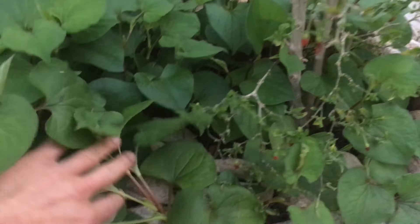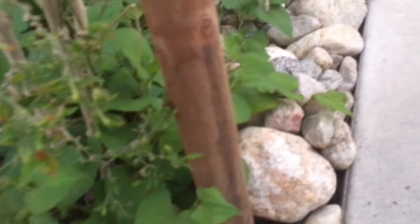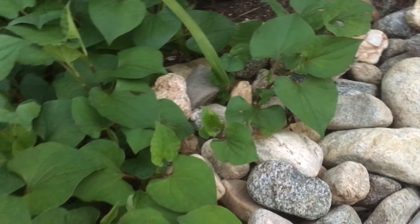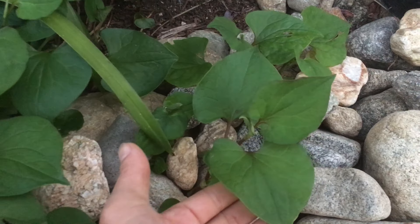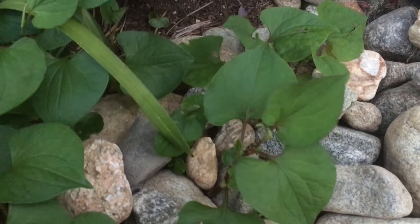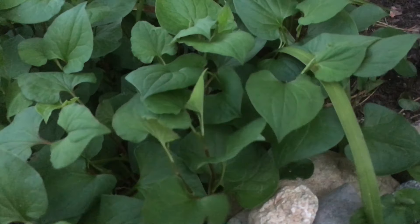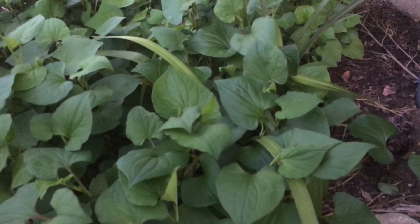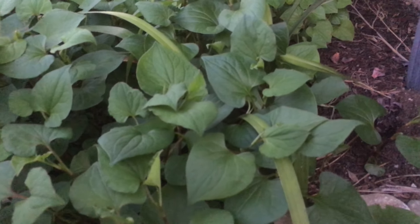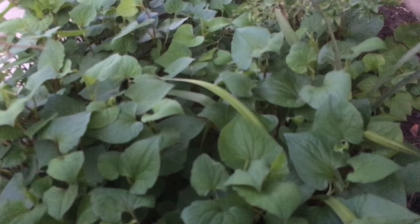I just want to show you the plant and how well it grows. Look at this — right through the rocks. I have some decorative rocks here and it just goes right through them. The leaf is beautiful — a nice heart shape and nice green. If you were to buy a bunch of this, maybe 10 or so, it'll cost you a dollar or more, so it's quite expensive. Right now they're about 8 to 10 inches — perfect time to harvest. This is way better than what you find in the store; this is the highest quality you can get in terms of homegrown herbs.